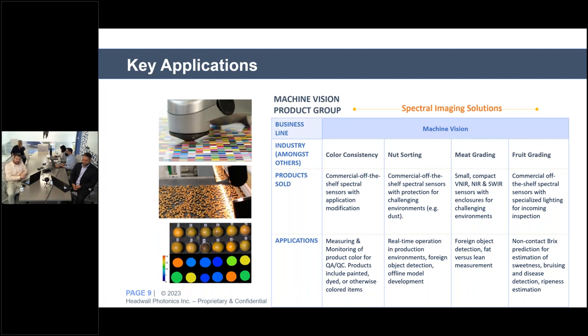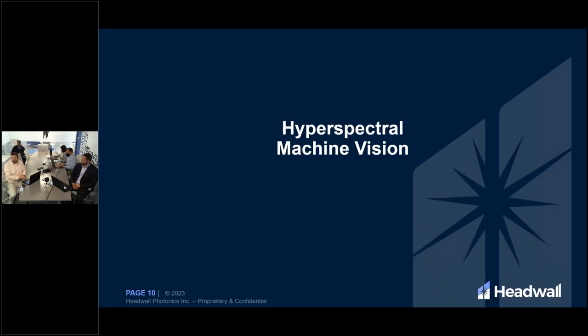Meat grading is another powerful application for hyperspectral imaging — a great example of which is the histamine detection on tuna we'll see in detail later. It can also be used for fat-to-lean measurements or grading of other meat products. Fruit grading applications include measurement of ripeness, detection of softness or bruising not visible to the naked eye or RGB camera, and non-contact prediction of fruit sweetness, commonly referred to as measurement of the Brix.